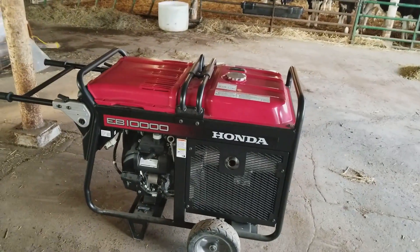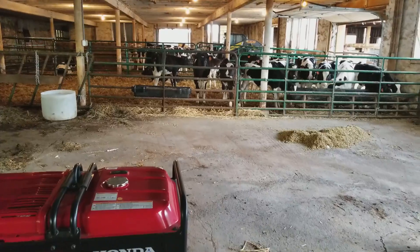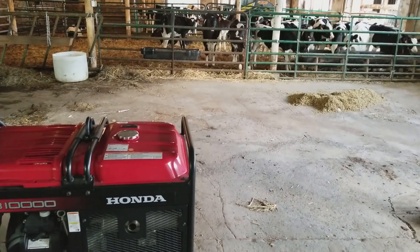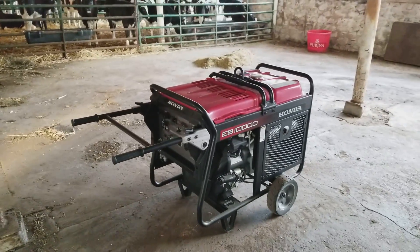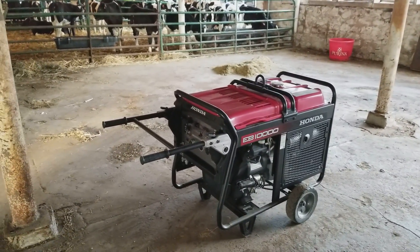We used the skid loader and a skid — we slid it on the skid and then unloaded it. I just wanted to give a special thanks to Deer Country for putting it together for me today and bringing it up to the farm.